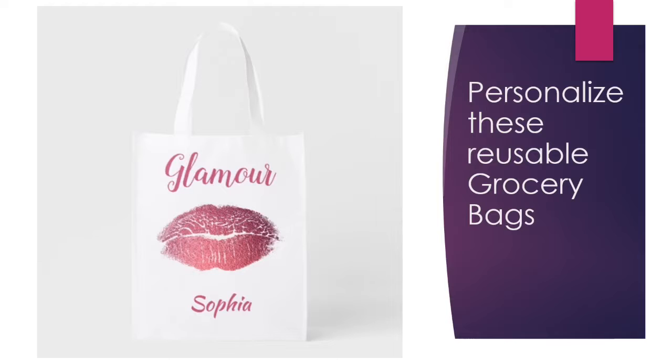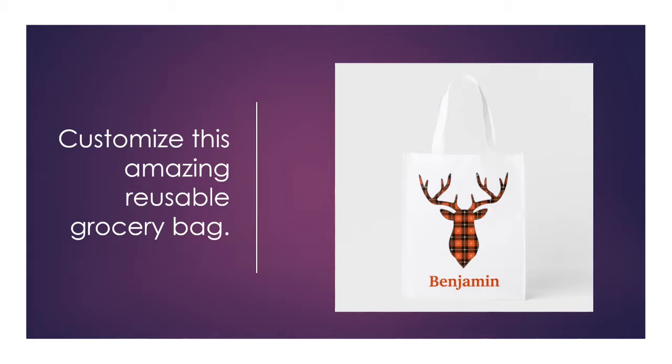Good morning and welcome to Ms. Rohde. Today I want to share with you some amazing reusable grocery bags that I designed on Zazzle. Personalize and customize these amazing reusable grocery bags.